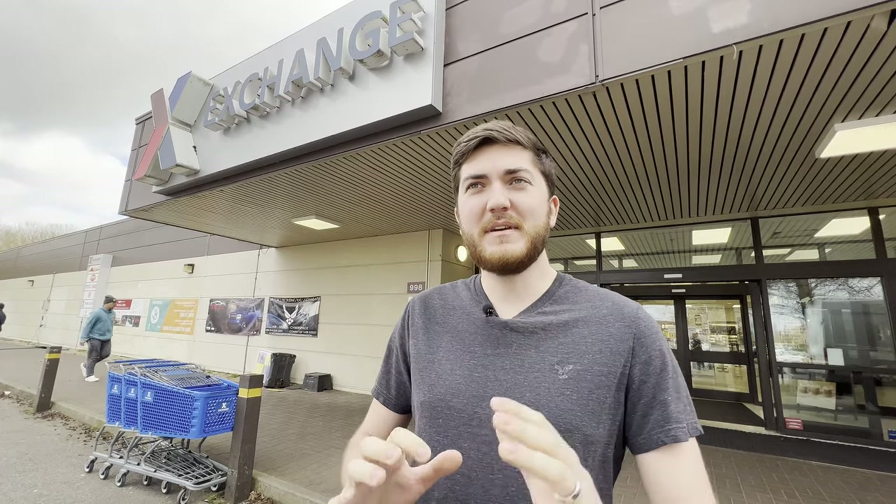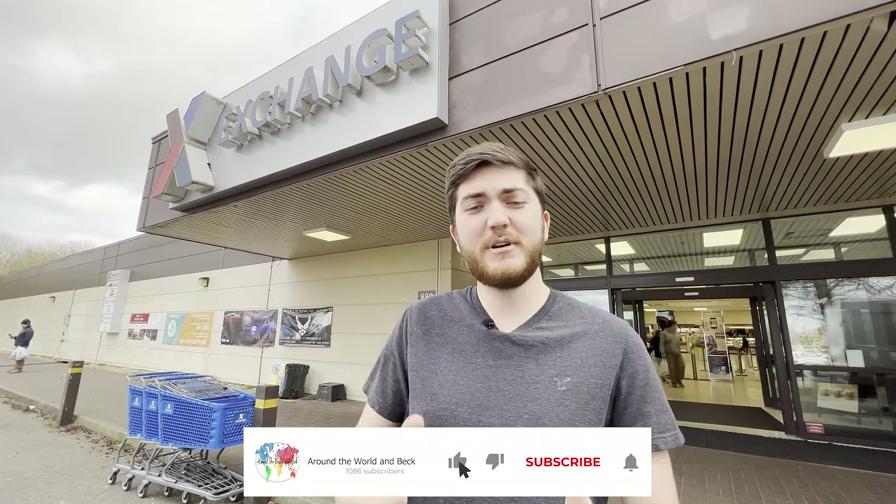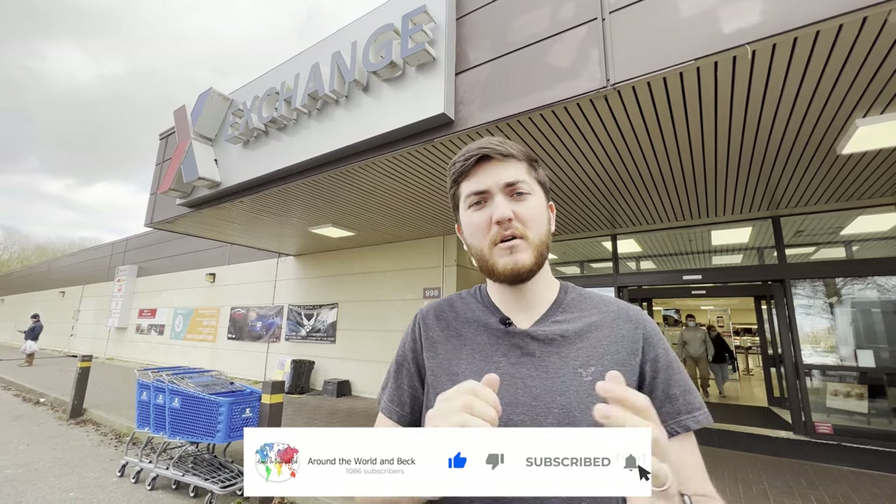Today's video is going to be a comparison video about the UK's Lakenheath BX and Mildenhall BX. So if this sort of thing interests you, hit that subscribe button down below and we'll post more videos in the future. The BX is basically a shortened version for base exchange, where they offer a variety of different goods, a lot of them being American goods, and we're going to bring to you what to expect inside.